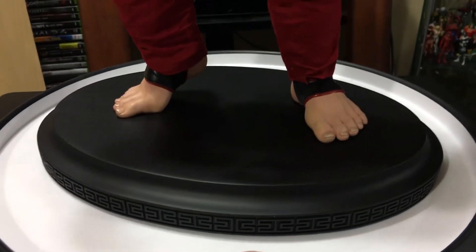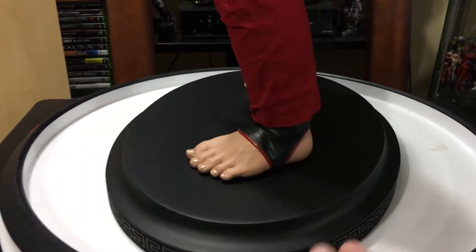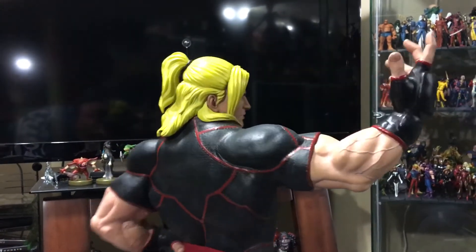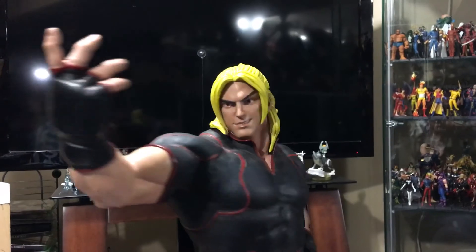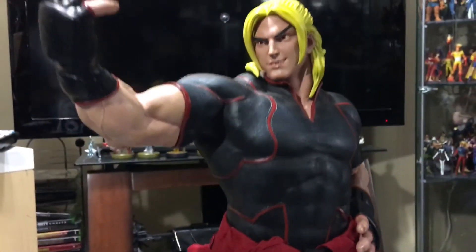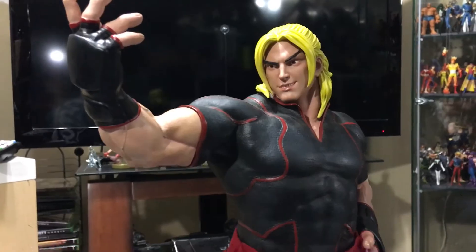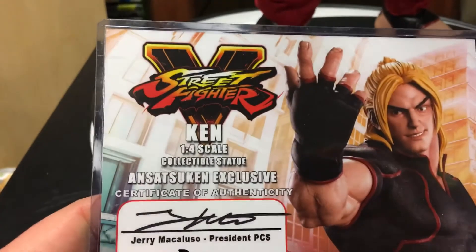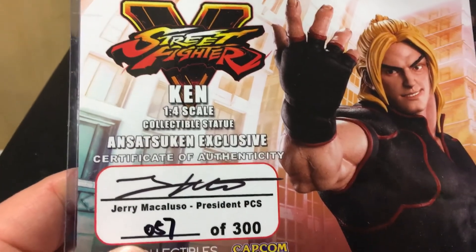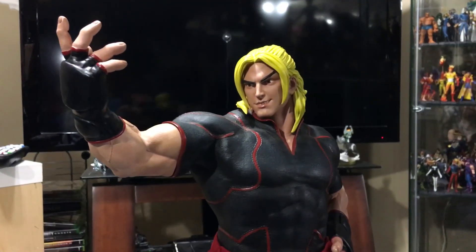That's why I love Pop Culture Shock Collectibles — I'm a huge Street Fighter fan and have been all my life, and they do such a great interpretation bringing it to life in statue form. I hope you guys enjoyed the quick review. This is the Street Fighter V Ken quarter scale collectible statue, Satsuken exclusive, number 57 out of 300. Have a good rest of your weekend. Thank you.